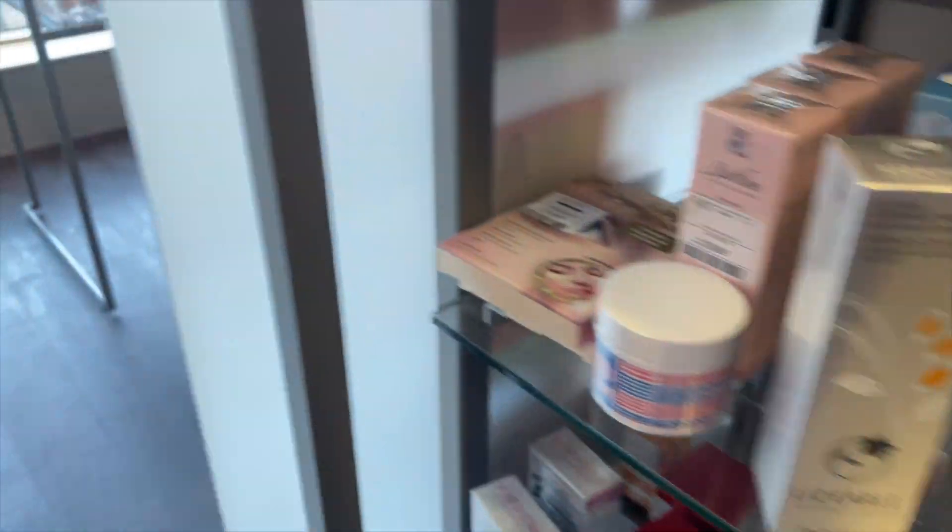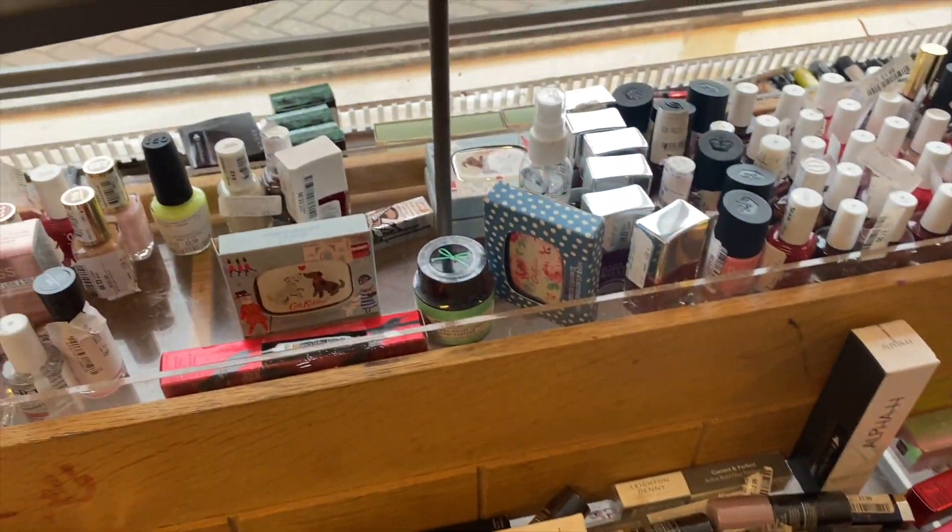Here we go, we've got a bit of Liz Isle there. They do have quite a lot of Liz Isle in here. And then I'm on to the makeup, which I feel like looks quite bare.